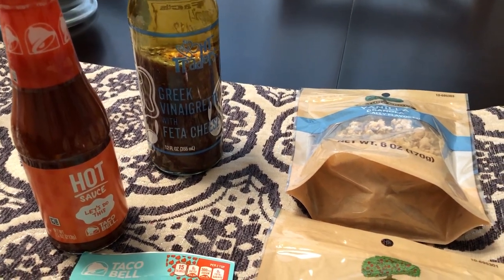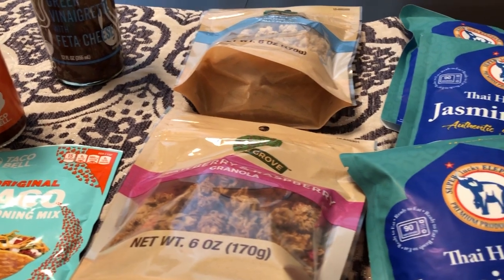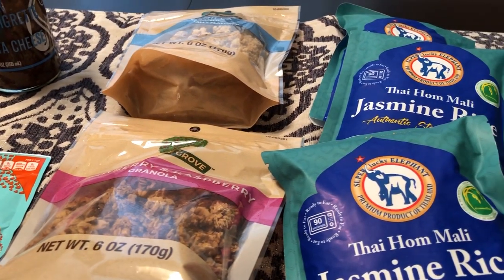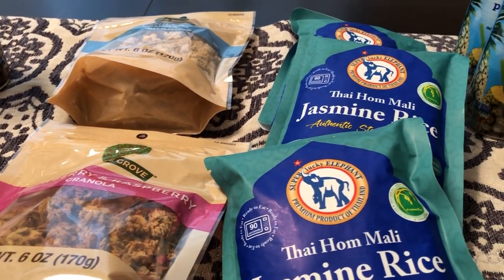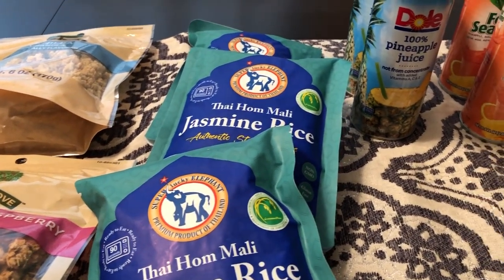Hey guys, welcome back to our channel! My name is Andrea with Food Inventory Adventures in Food. Our channel is all about the food we do — taste tests, grocery hauls, recipes, and what's for dinner. I am here today with a very quick 99 Cents Only Store haul.